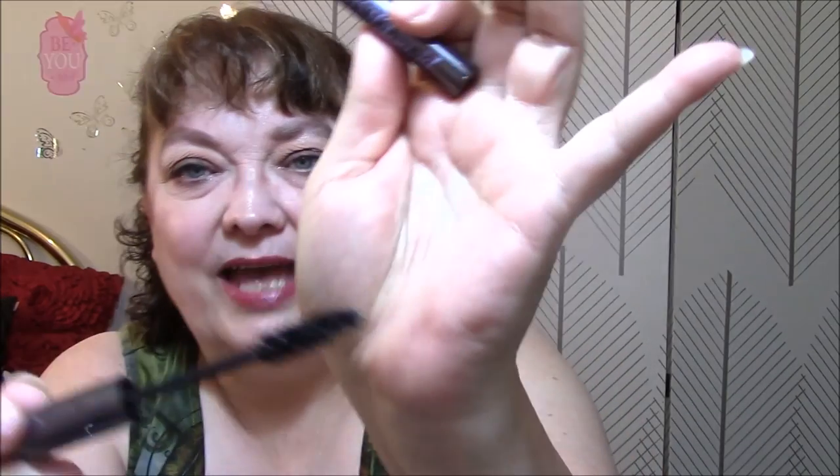My next is my favorite mascara, which is the Perversion Mascara. This is just a sample I got with a palette that I'll use later on. It's so soft and it just goes on so nice. I love this mascara.